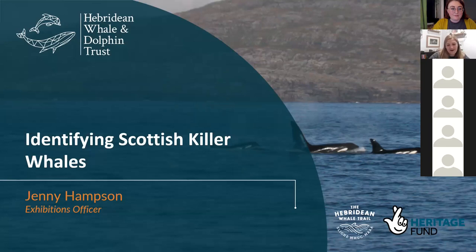My name is Jenny. I am the exhibitions officer at HWDT. We are based in the very colourful town of Tobermory on the Isle of Mull. Today I'm going to talk to you a little bit about the work of HWDT and what we have learned about Scottish killer whales over the last three decades that HWDT has been studying them.